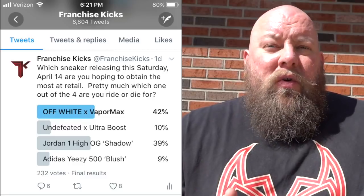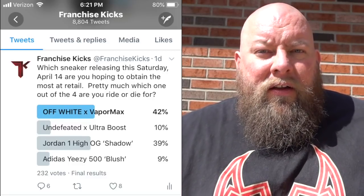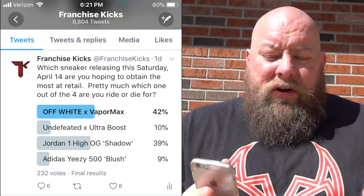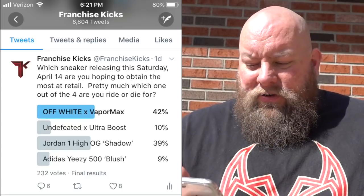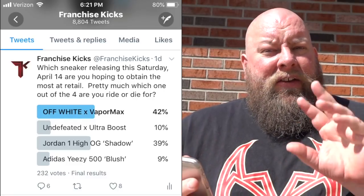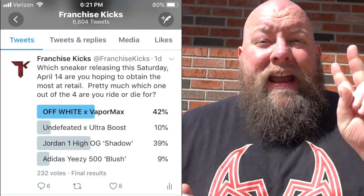Number two was the Jordan 1 High OG Shadow at 39%. I wasn't sure exactly how high the Yeezy, the Jordan, or the Undefeated Ultra Boost would go. I'm kind of intrigued that the Jordan 1 High is so much more desired over the Yeezy and the Adidas. So your top two ride-or-die must-haves are Nike and Jordan Brand.